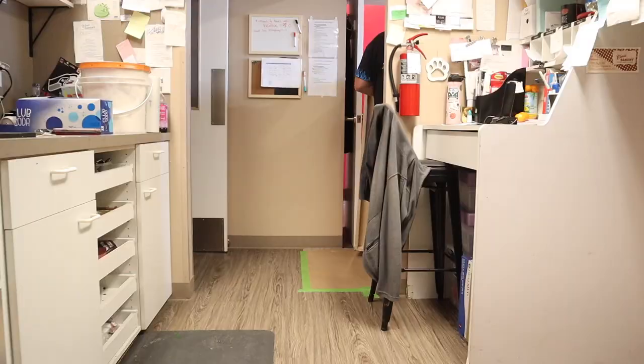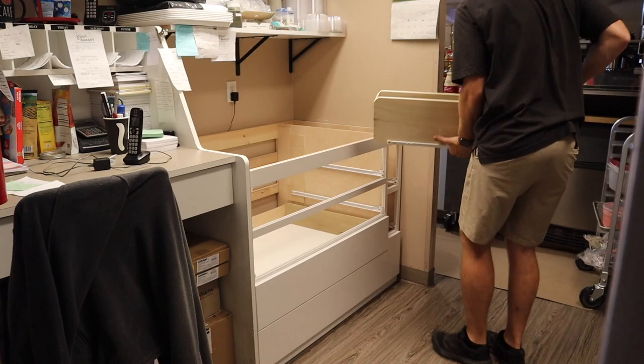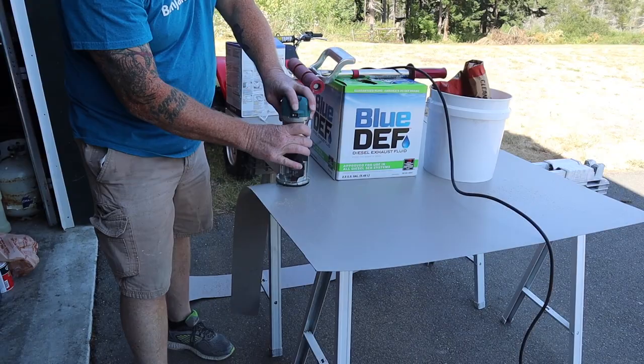We've now got the cabinet in place. We had to cut the piece for the countertop, install that, and then put on the formica. After that we'll install the rest of the hardware for the drawers.